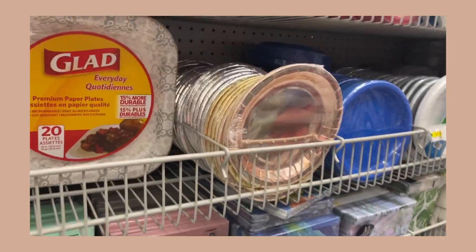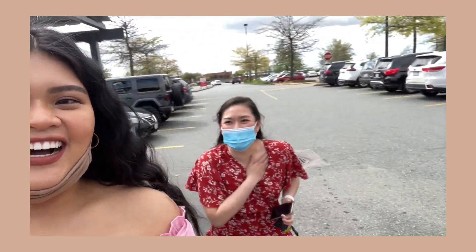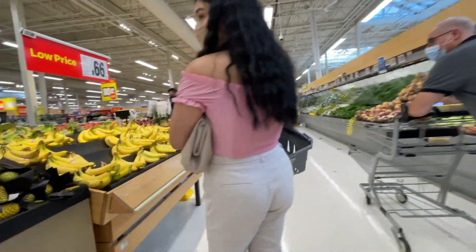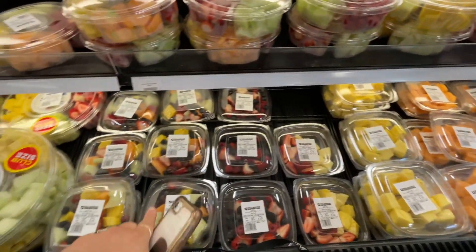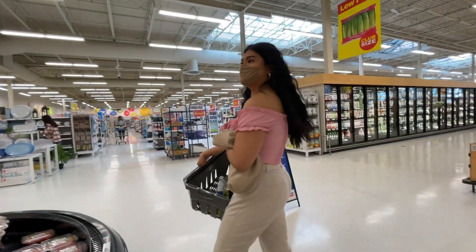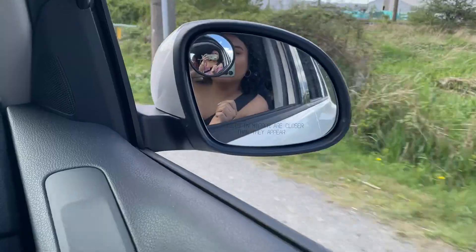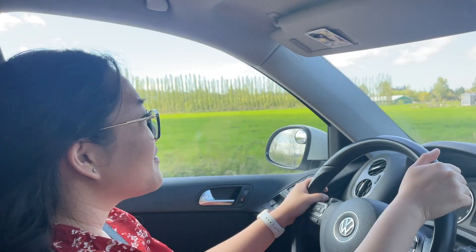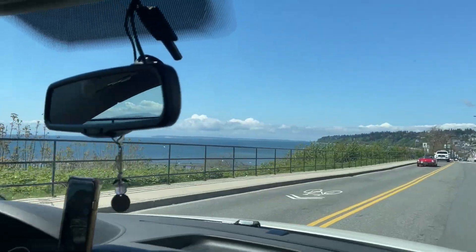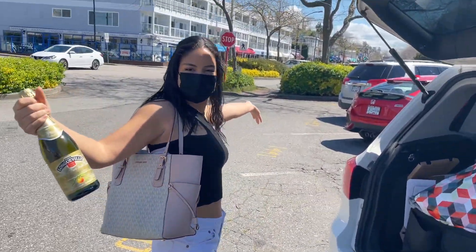We've arrived at Dollarama and Sarah is finally on the vlog!